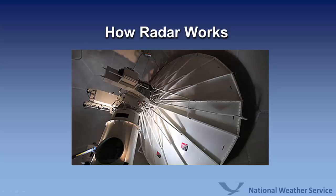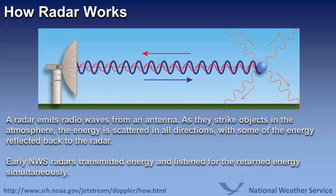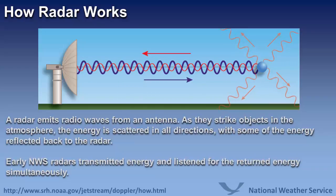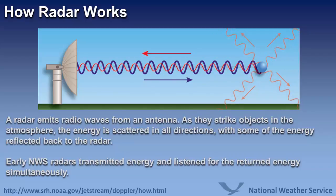Doppler radar is used extensively in weather forecasting, but have you ever wondered how it works? A radar emits radio waves from an antenna. As they strike objects in the atmosphere, the energy is scattered in all directions, with some of the energy reflected back to the radar.